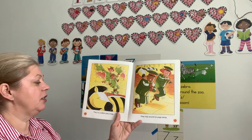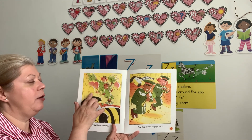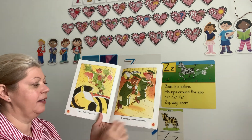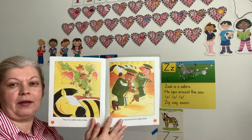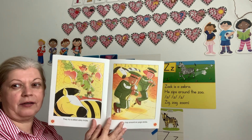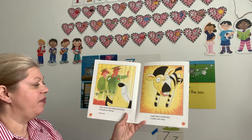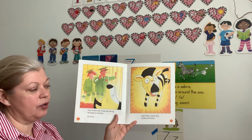They try a zillion zany tricks. They play with the balloons, they do tricks on the wheel — nothing wakes up Zach. They hop around on pogo sticks. Is he still snoring? Yes, he is. Zach thinks their tricks are boring, and he goes on snoring.